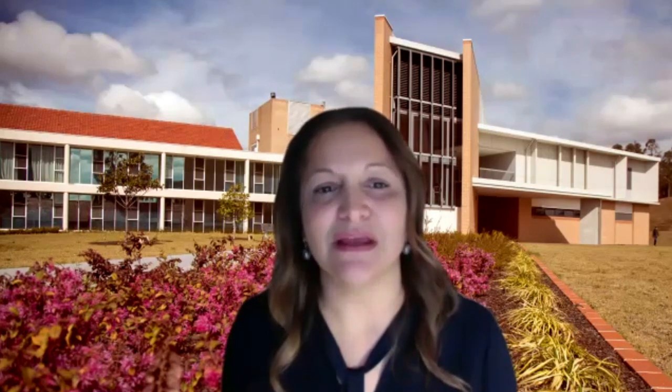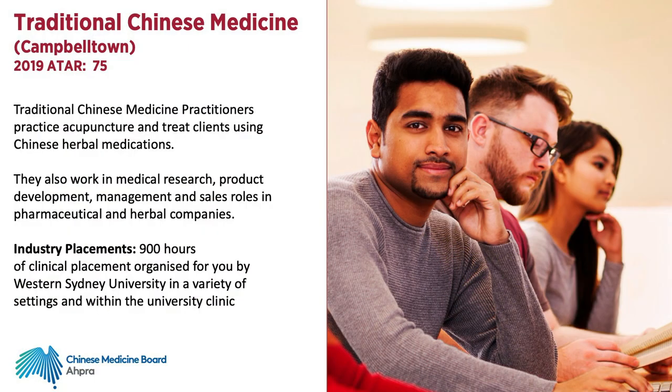The Bachelor of Traditional Chinese Medicine is offered at Campbelltown Campus. Traditional Chinese medicine practitioners practice acupuncture and treat clients using Chinese herbal medications.